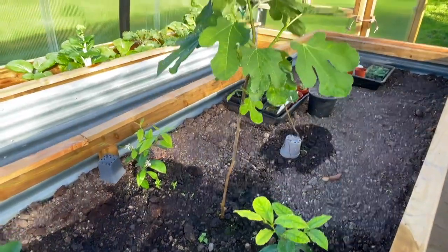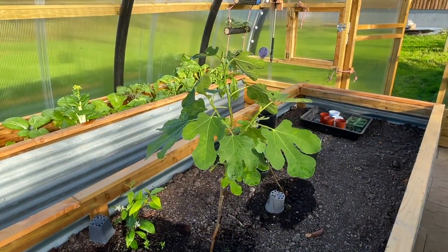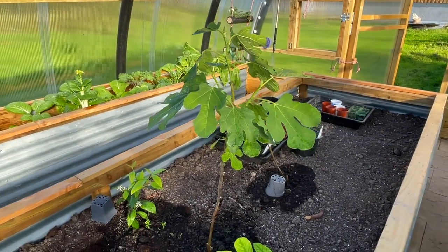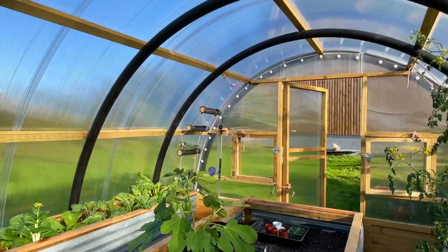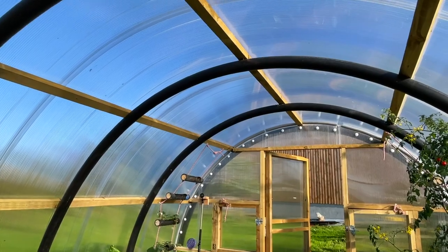The fig tree in the middle here — that's quite some height now, so it's doing well too. This is a kind of slightly smaller variety that will fill the space up to the roof when it's fully grown.